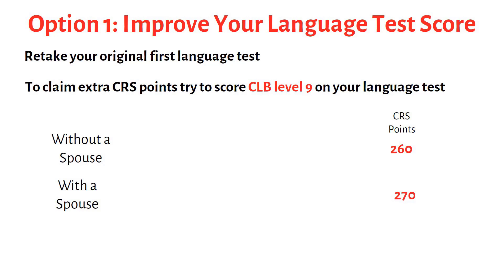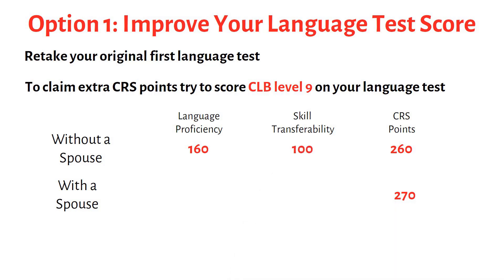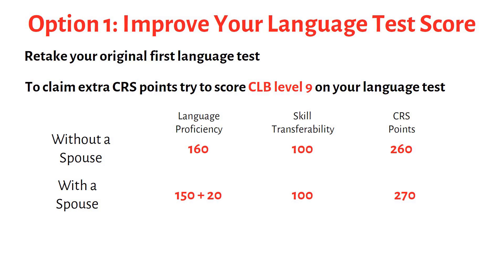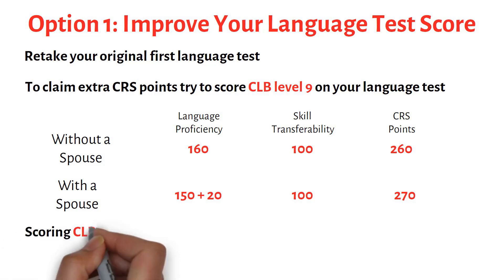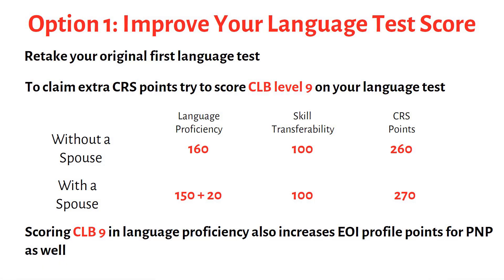Getting a CLB 9 in each ability also triggers a jump in points under the Skills Transferability factors. The exact jump depends on your level of education and work experience. Skills Transferability factors can result in a maximum of 100 points, so be sure you get as many of these points as you can. Many PNP programs also give points for language ability, and having a CLB 9 increases your Expression of Interest profile points.